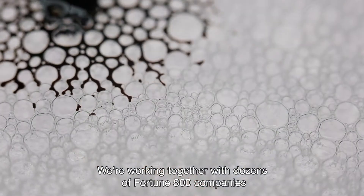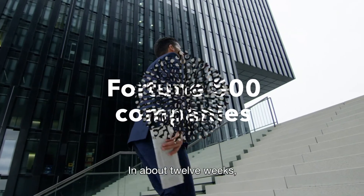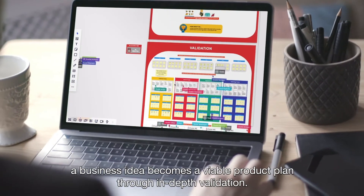We're working together with dozens of Fortune 500 companies, and many of them swear by it. In about 12 weeks, a business idea becomes a viable product plan through in-depth validation.